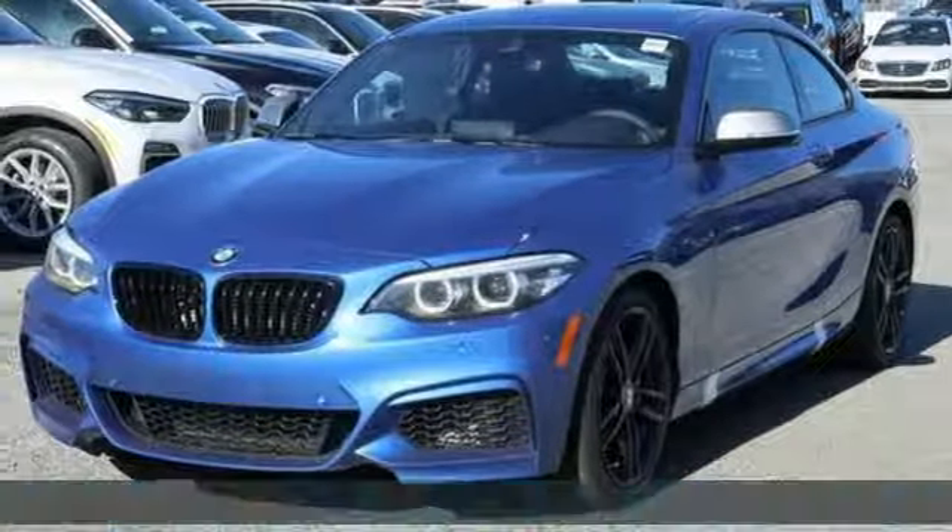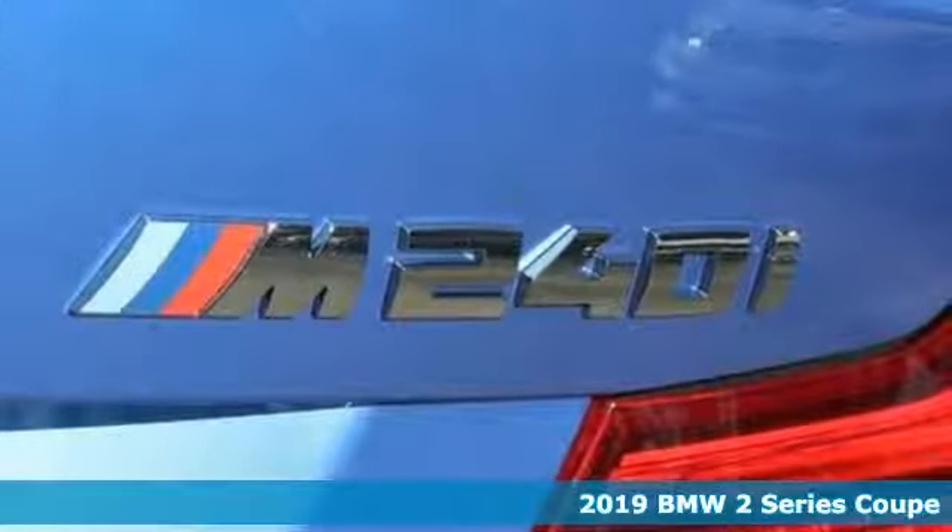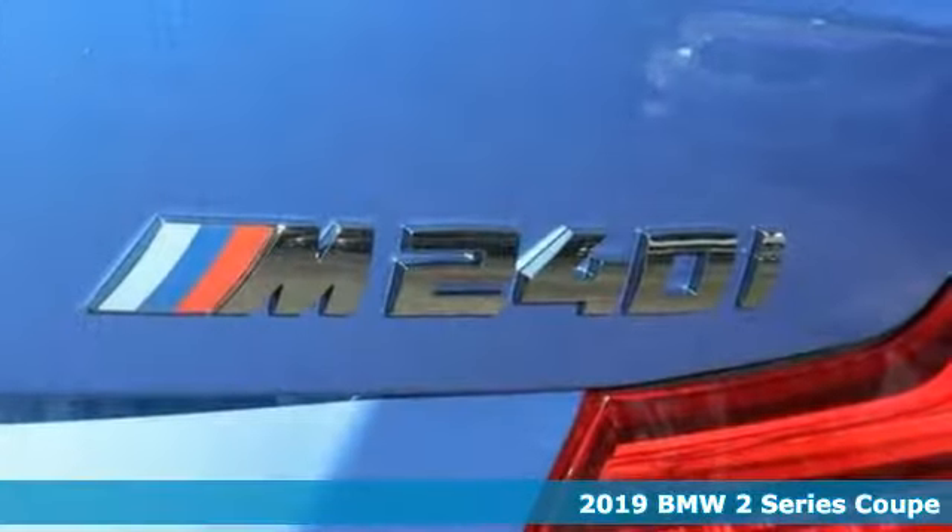It's a new 2019 BMW 2 Series. Rowdy, rebellious, and really fast. It was born to push limits.